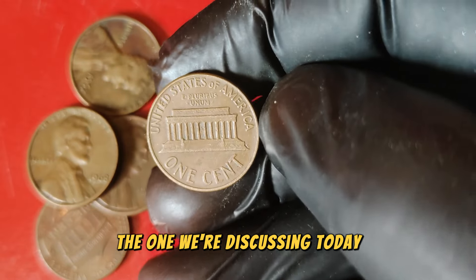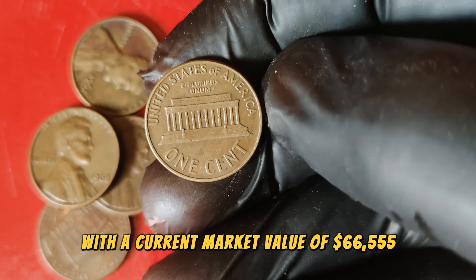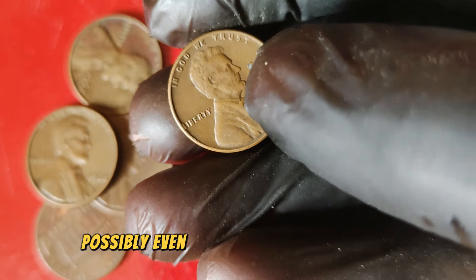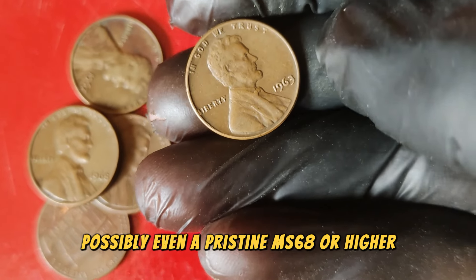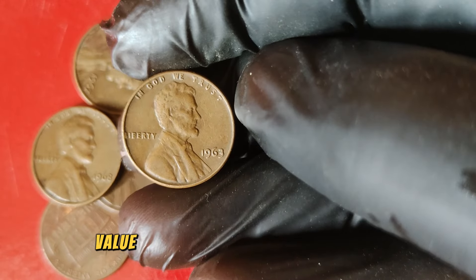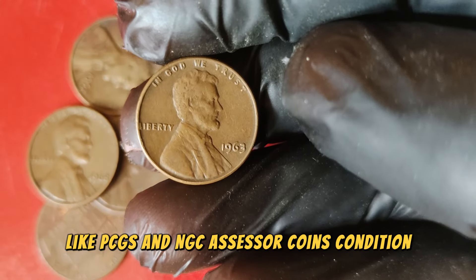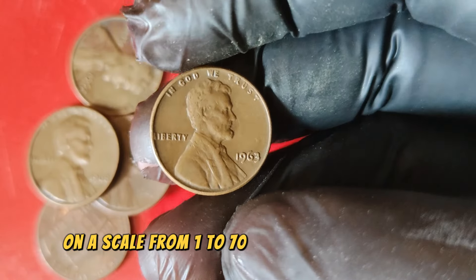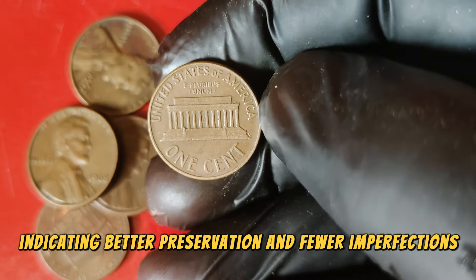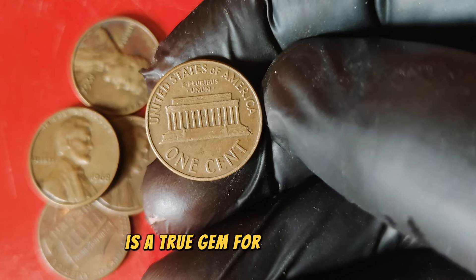The coin we're discussing today, with a current market value of $66,555, is likely in an exceptionally high grade, possibly even a pristine MS68 or higher. Grading is a crucial aspect of determining a coin's value. Professional grading services like PCGS and NGC assess a coin's condition on a scale from 1 to 70, with higher numbers indicating better preservation and fewer imperfections. A 1963 Lincoln penny in top condition is a true gem for collectors.